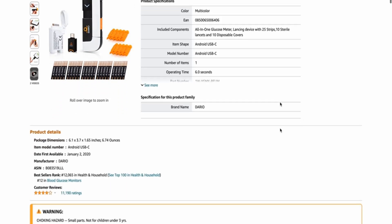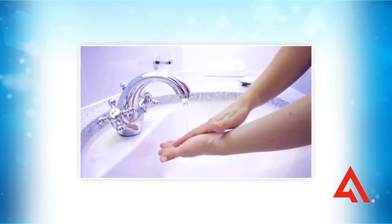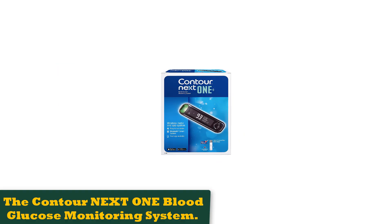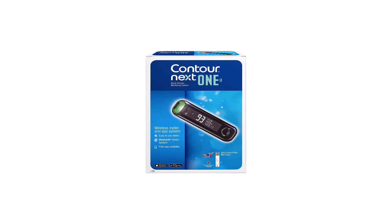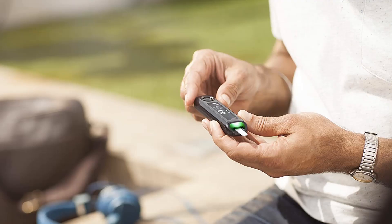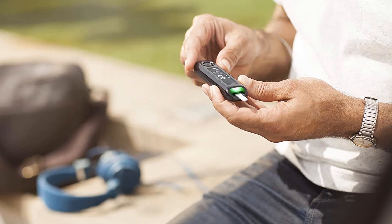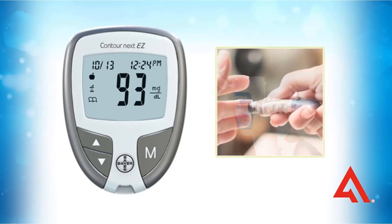Number 2: The Contour Next One Blood Glucose Monitoring System. This glucometer helps make diabetes monitoring easy with a clear and advanced blood glucose target range indicator. Its large display is easy to read, while Apple Health compatibility means you can track your data conveniently on your iPhone. It is Bluetooth-enabled and can be connected with the free app. The brand touts this glucose monitor as a great option for senior patients, and it's great for people of any age looking for a simple, no-frills glucometer.